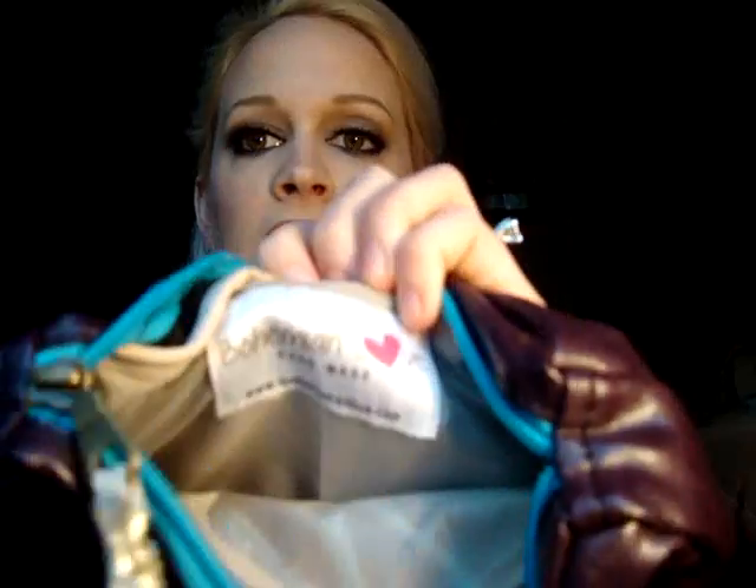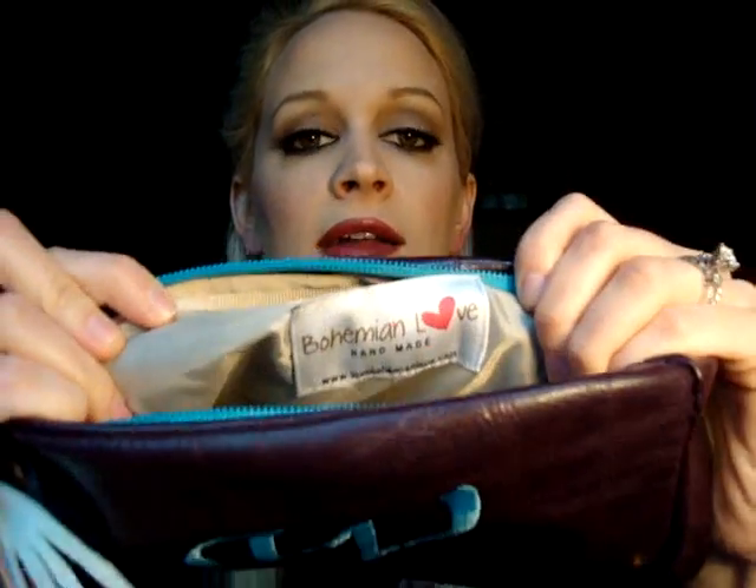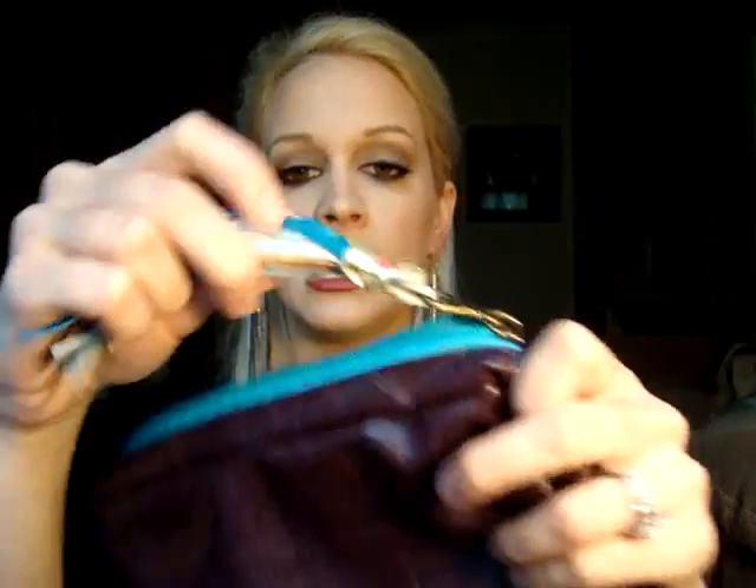Last but not least, I was sent an adorable handmade makeup bag from Bohemian Love. It's monogrammed with my first initial — a W for Wendy — and it is just the cutest little makeup bag. Inside it says Bohemian Love Handmade. I love the color. I actually took this with me on my recent trip to Tennessee and just threw all of my makeup essentials in there. Soon I'm going to be having a giveaway for one of your own monogrammed Bohemian Love makeup bags on my blog, so if you haven't subscribed, be sure to go subscribe — I'll put the link in the down bar. Stay tuned because you'll have a chance to win your own Bohemian Love travel makeup bag.